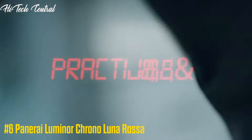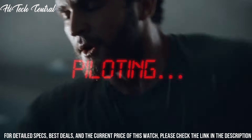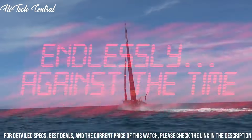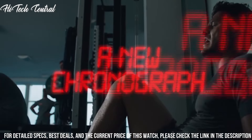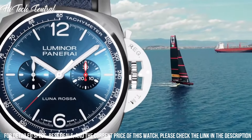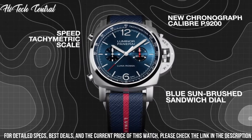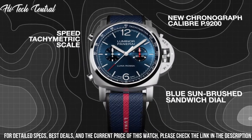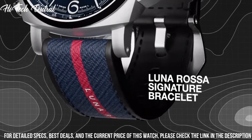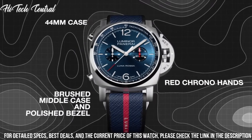Number 6: Panerai Luminor Chrono Luna Rossa. Dial type: analog, luminescent hands and markers, chronograph with two sub-dials displaying 60 seconds and 30 minutes. Panerai Caliber P9200 Automatic Movement with a 42-hour power reserve. Scratch-resistant sapphire crystal, screw-down crown, solid case back, round case shape, case size 44mm, buckle clasp, water-resistant at 100m (330ft).